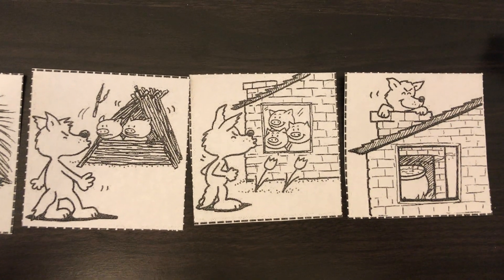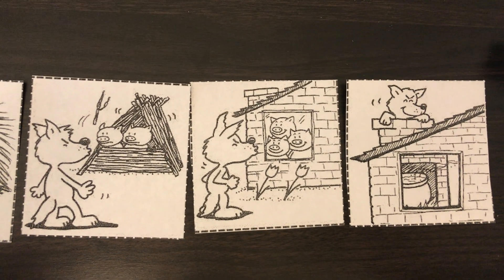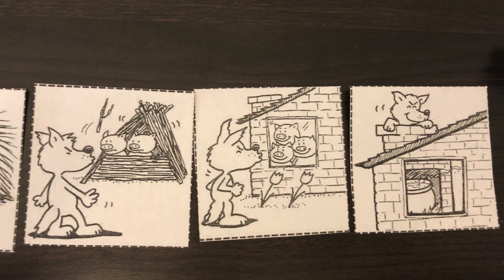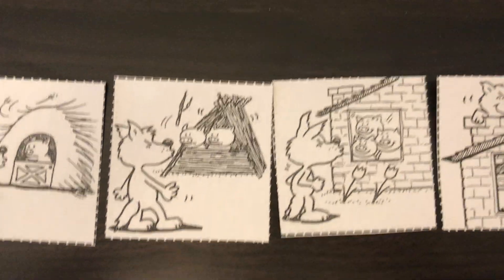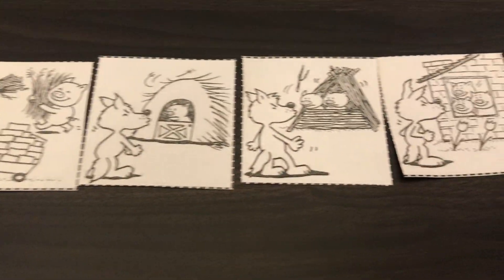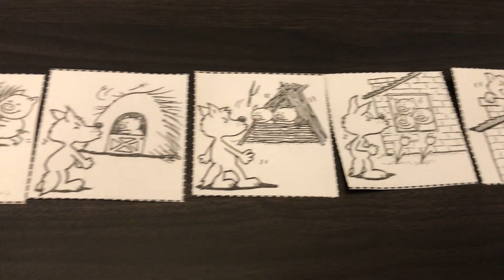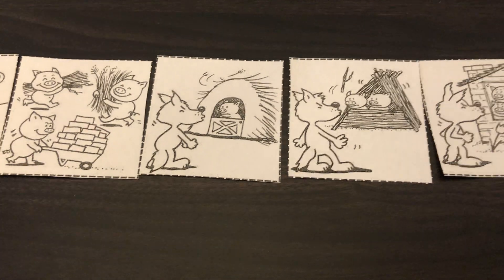No, he doesn't get in the house — he accidentally catches his little tail on fire and runs away. The pigs live happily ever after! That was the activity, so feel free to do it if you're able to, but if not, I hope you enjoyed this video. Bye!